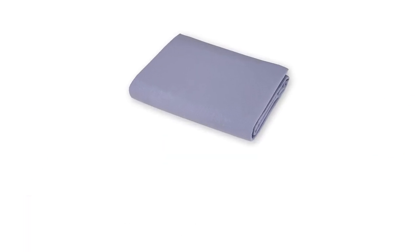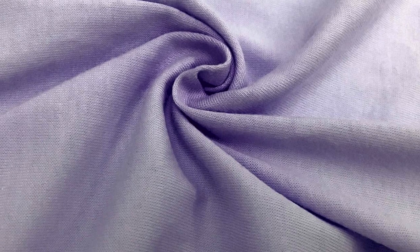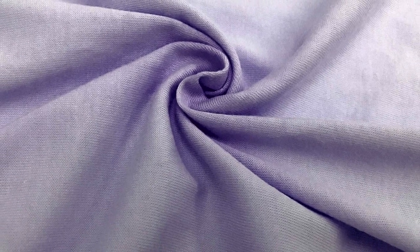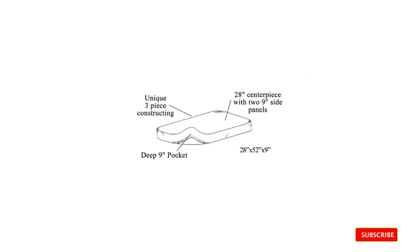Number one: American Baby Company Supreme 100 Natural Crib Sheet. The Supreme Jersey Knit Fitted Crib Sheet by American Baby Company has been given five stars on Amazon by hundreds of American parents. With so many votes of confidence, it's worthwhile seeing for yourself why it is considered the number one best crib sheet on the market.